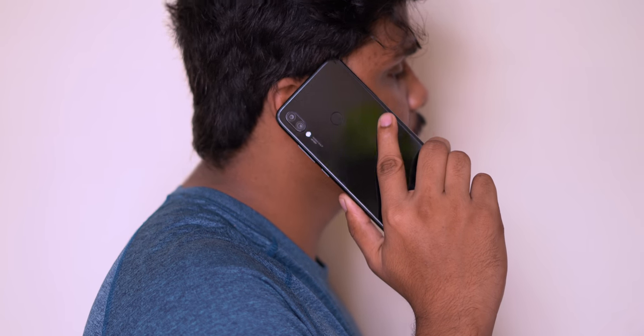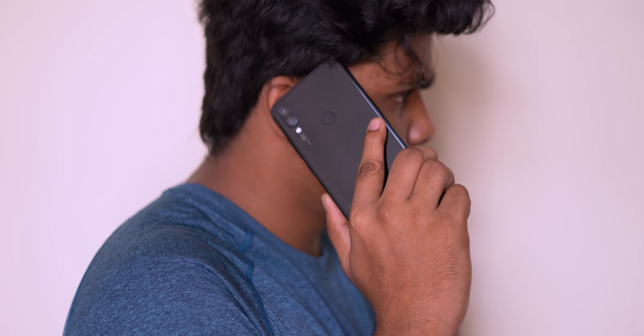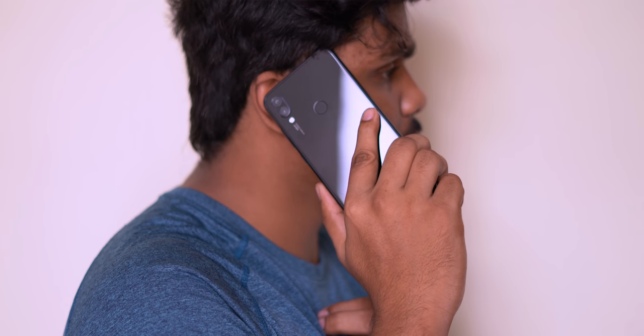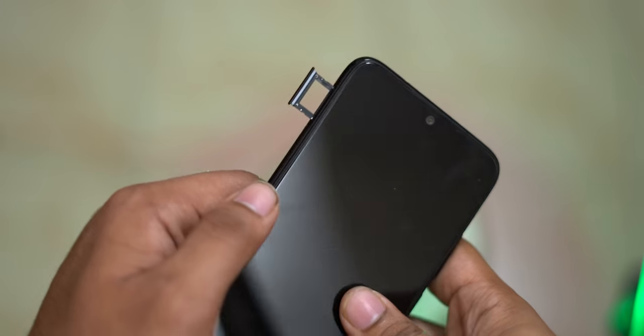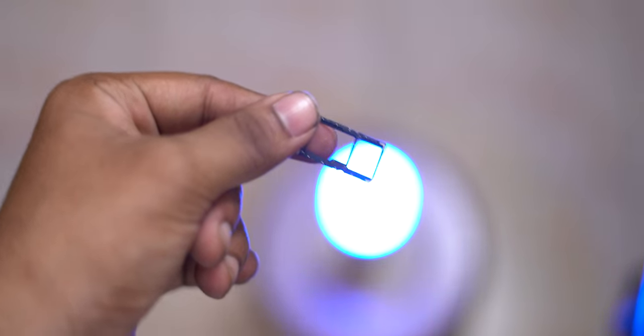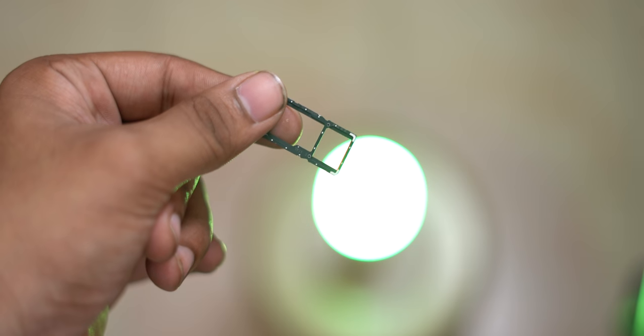Next is the SIM card slot. There is a dedicated micro SD card slot, meaning it is not a hybrid slot. They also have a 128GB internal storage variant available, which is good for this price range.